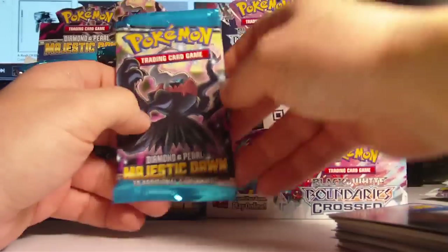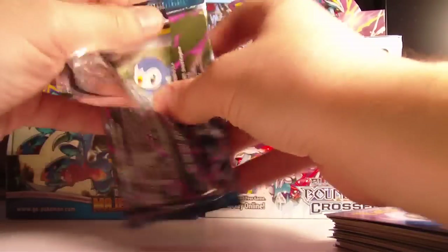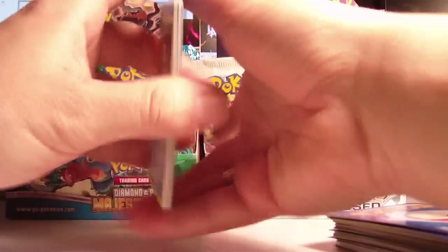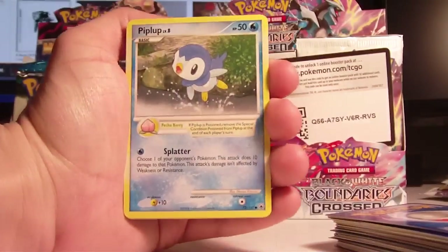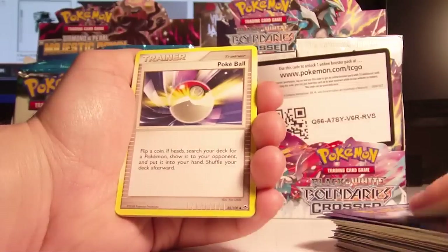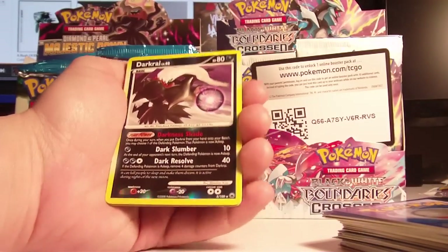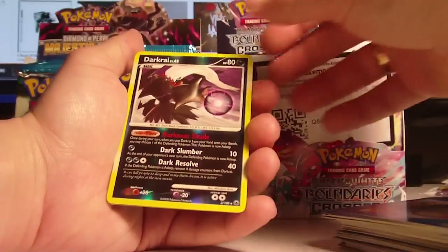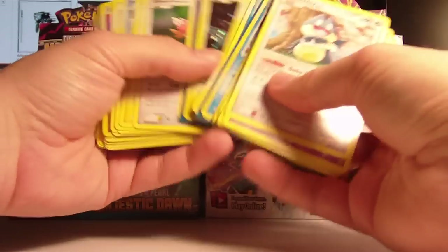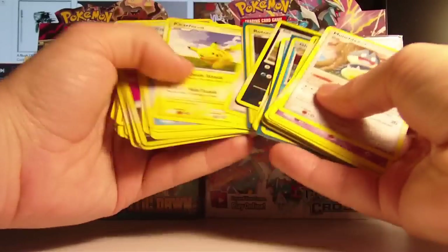Alright guys, here we are, the last pack of Day 2 - Darkrai. Commons are Piplup, Dome Fossil, Chatot, Kabuto, and Turtwig. Uncommons are Pokeball, Sudowoodo, and Unknown Q. The Reverse is a Darkrai - which is a Rare, and actually a Rare Holo, so that's fantastic. And the Rare is a Flareon. Well, that wasn't bad at all - pulled two actual Holos, one Reverse of a Holo, a bunch of Reverse Holo Rares. Pretty good, if I do say so myself.